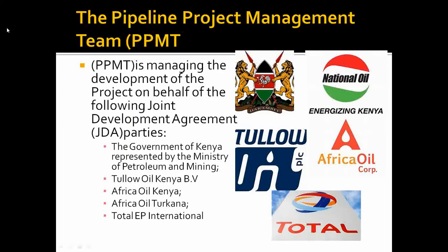A pipeline project management team has already been constituted and is managing the development of this project on behalf of the joint development agreement parties. These parties include the Government of Kenya represented by the Ministry of Petroleum and Mining, Tullow Oil Kenya, African Oil Turkana, and Total EP International.